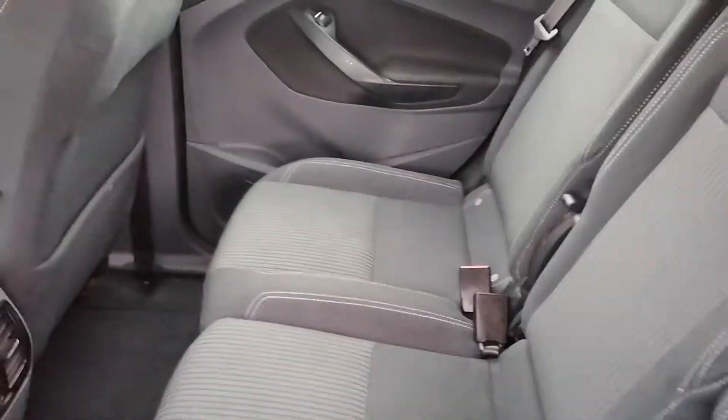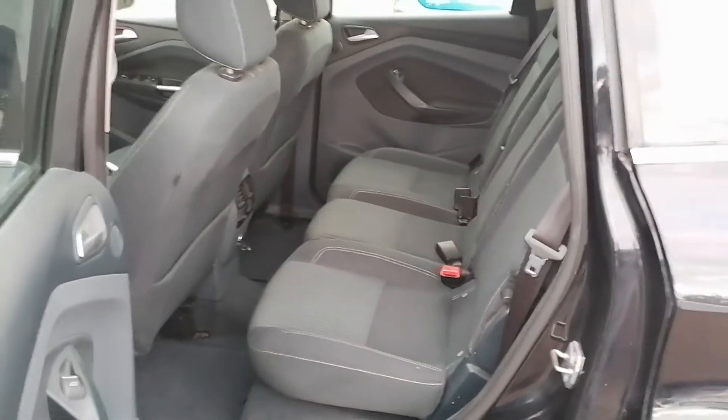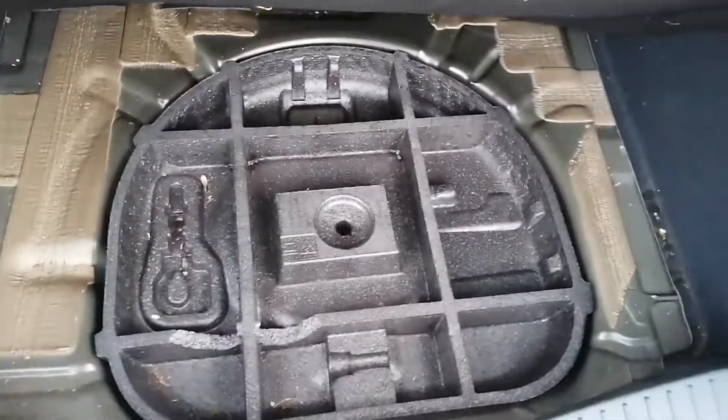The rear seats are again in fantastic condition. I do apologise it's getting a little bit dark, but I'll try my best. The boot is in superb condition — it's empty but clean.